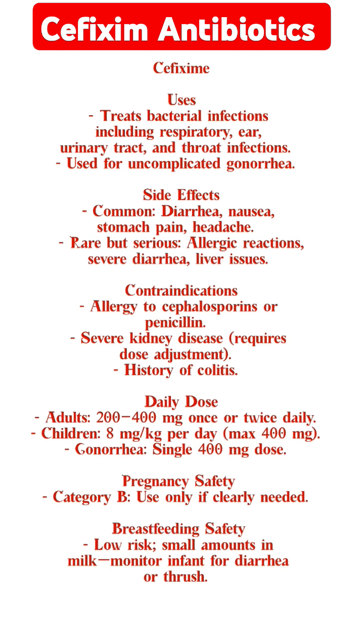Pregnancy safety: Category B — use only if clearly needed. Breastfeeding safety: low risk; small amounts pass into milk. Monitor infant for diarrhea or thrush.